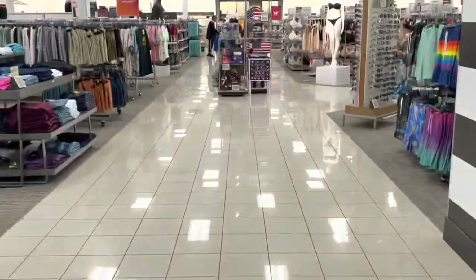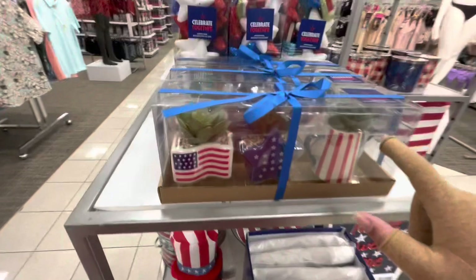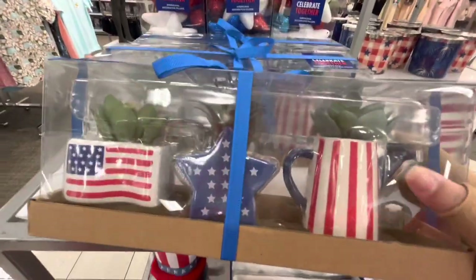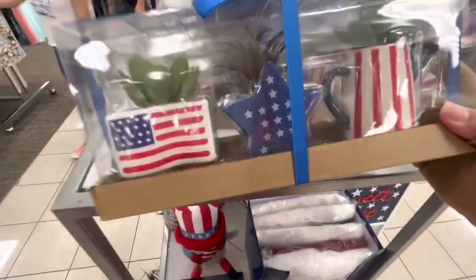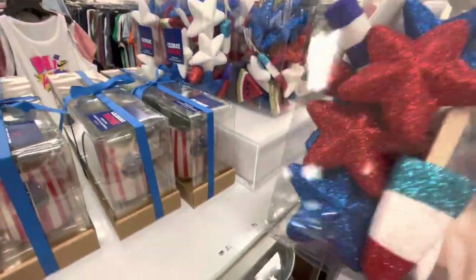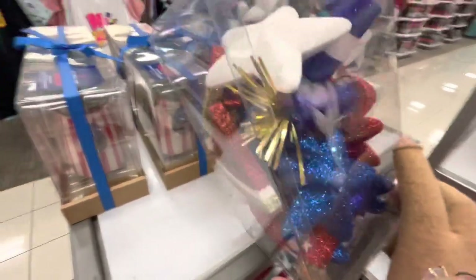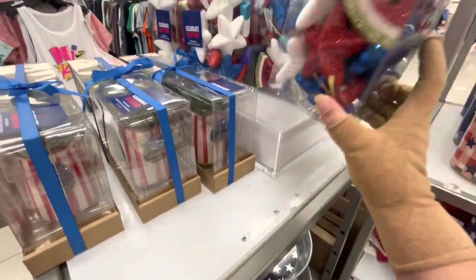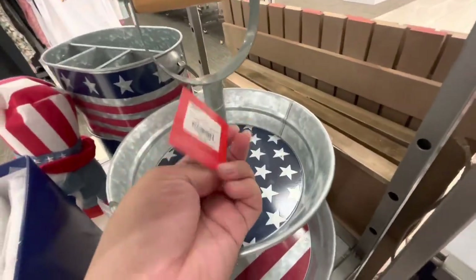I already see 4th of July — 50% off! They have these cute decorative faux botanical plant sets of three: a little picture, star, and flag, coming out to $15. And look at this scatter — it's so cute with red, blue, and white stars, popsicles, watermelon, and fireworks, coming out to $11. Then they have a tiered tray that comes out to $30.